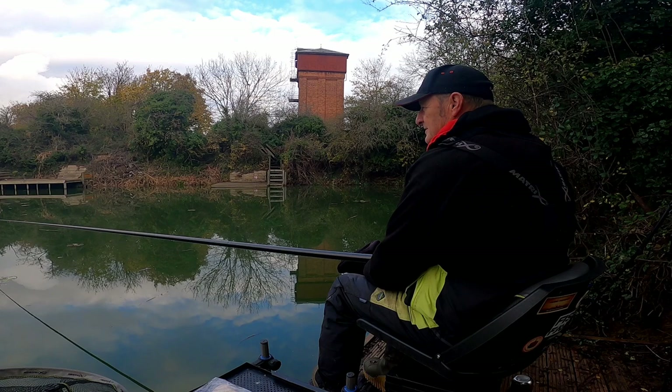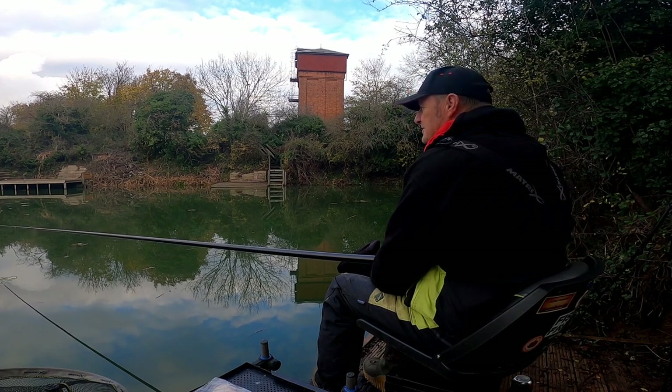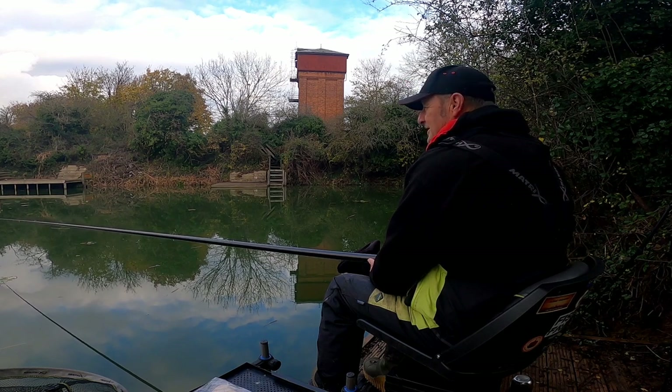All I've done is I've got a little cad pot on - I've just put half a pot out there of micros, soaked down micros, that's all. The sun's gone now - it was lovely and sunny when I got here but that's gone already.